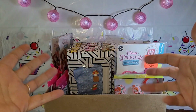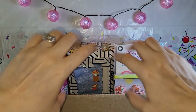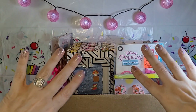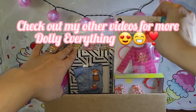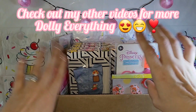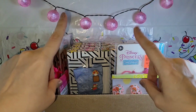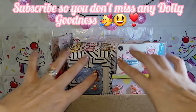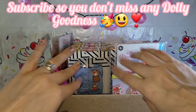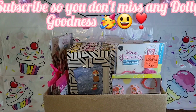Hey y'all, it is time for another video! Today what I thought we'd do is have ourselves a little old-fashioned fashion show. I've got all these fashions in here — I've got a ton of them. I'll go through them in a second, but I just wanted you to know that's what we're gonna do today.